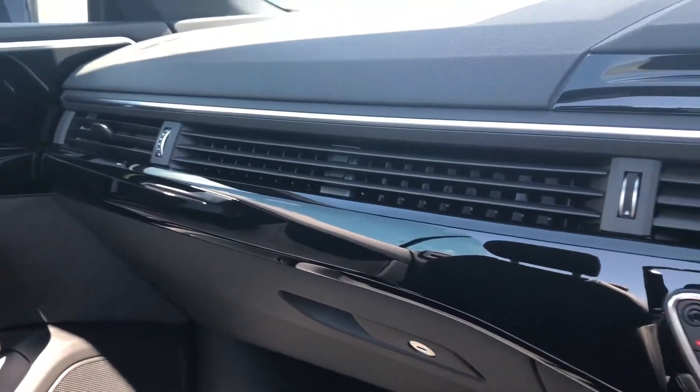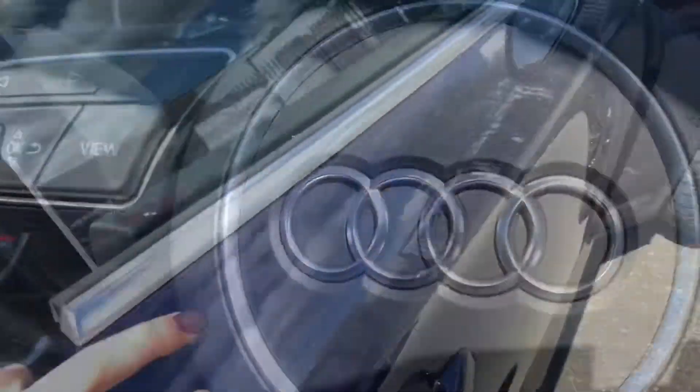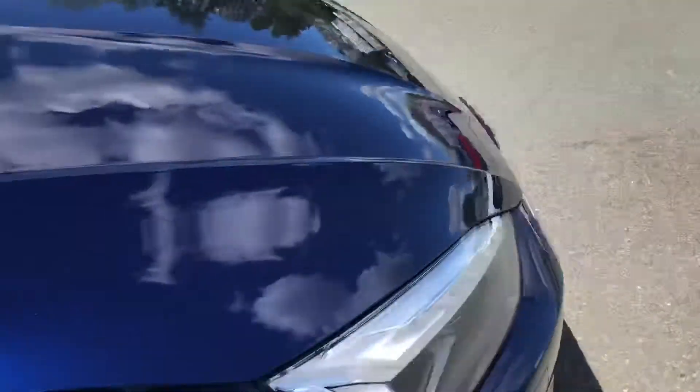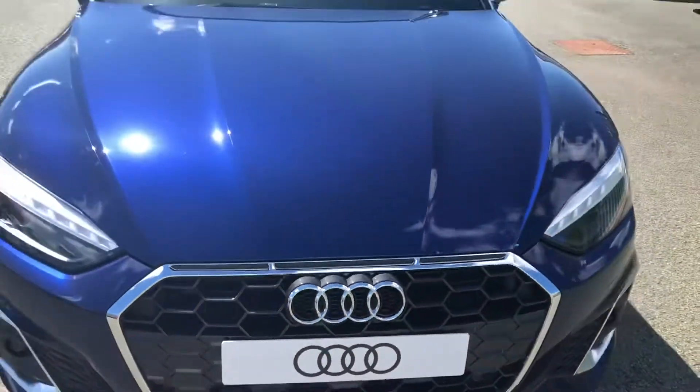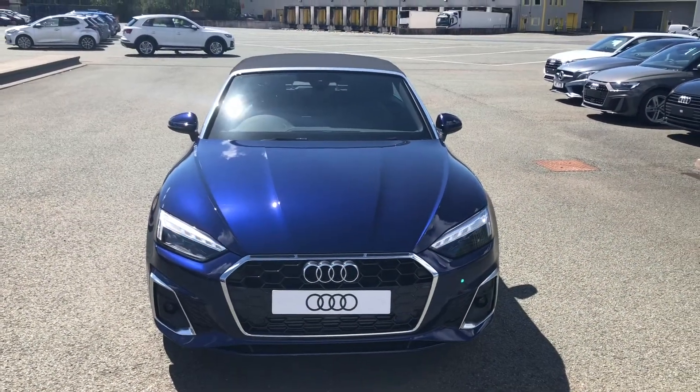This particular model will come with two keys, the Audi handbook, three years roadside assistance, and three years MOT. This was the walkaround of the Audi A5 Cabriolet. If you'd like any more information regarding a finance quote, booking a test drive, or a viewing, then please don't hesitate to contact us. Thank you for watching.